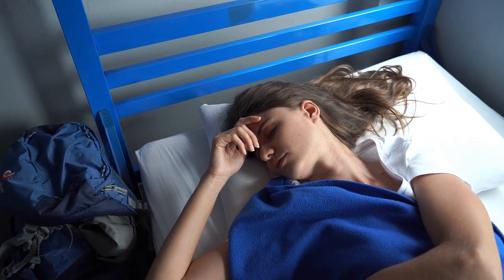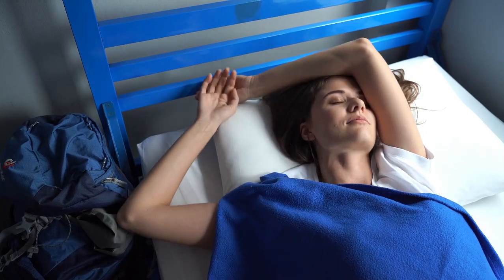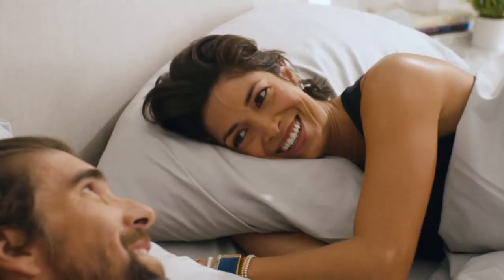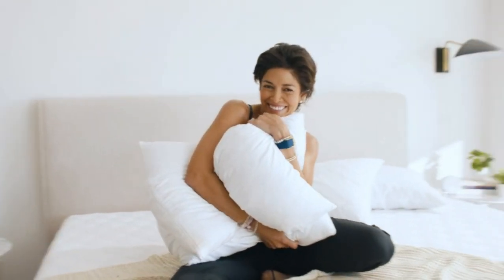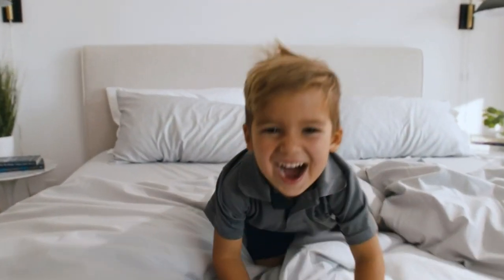More and more people are deciding to skip the mattress showroom and instead shop online for a mattress in a box that ships straight to their front door. Offering excellent selection, convenience, and value, a mattress in a box is a compelling option when looking for a new mattress. I'll take you through our list of the best mattresses in a box.